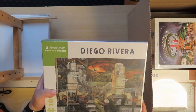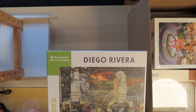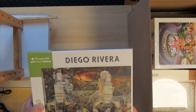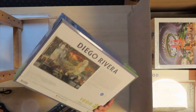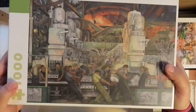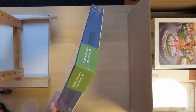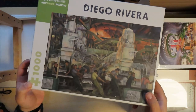I saw this one and thought it was very interesting. It's from Pomegranate. I do have a puzzle from this brand but I haven't made it yet. This one is actually a lot heavier compared to the others. It's from the artist Diego Rivera — a mural, Detroit Industry.